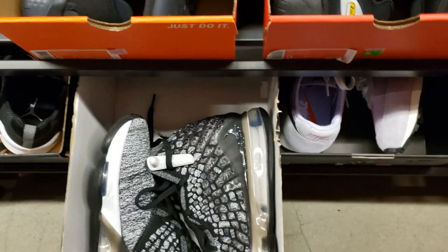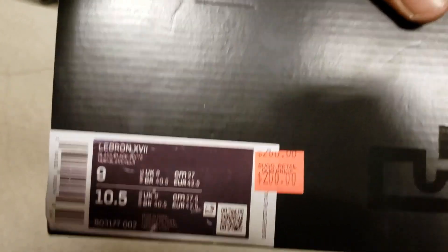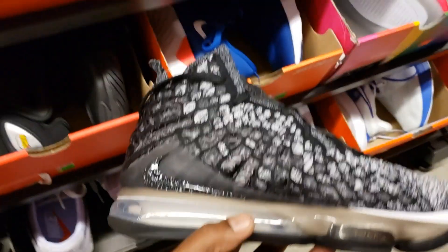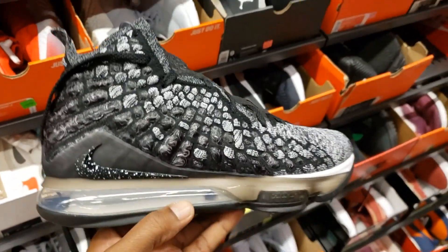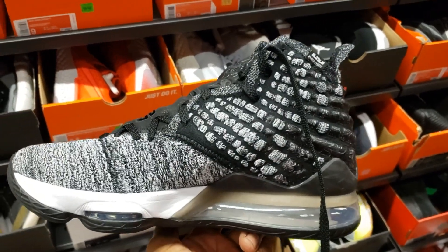LeBron 17s in the building. We're not surprised to see this here. Size 9, $200 with 20% off. We've definitely been seeing the 17s at the outlets a little bit more lately, now that they have so many more colorways. This is one of the first colorways that came out. Let me know what you guys think about these.